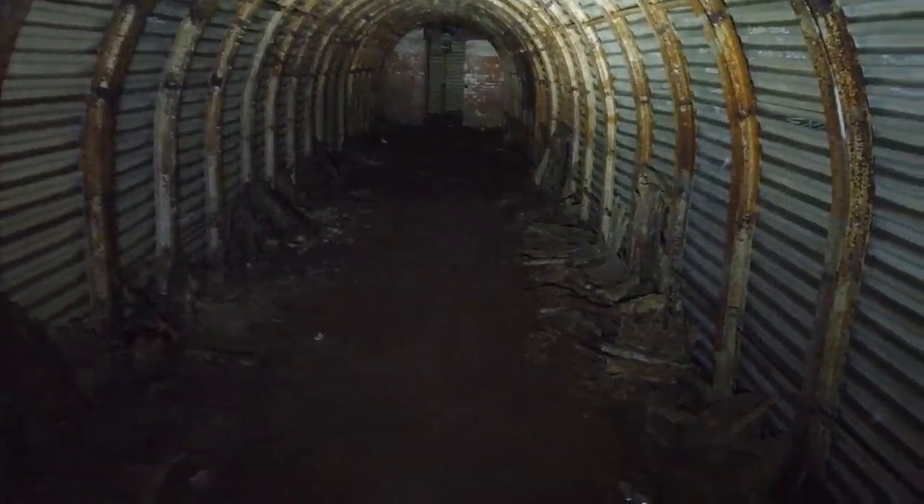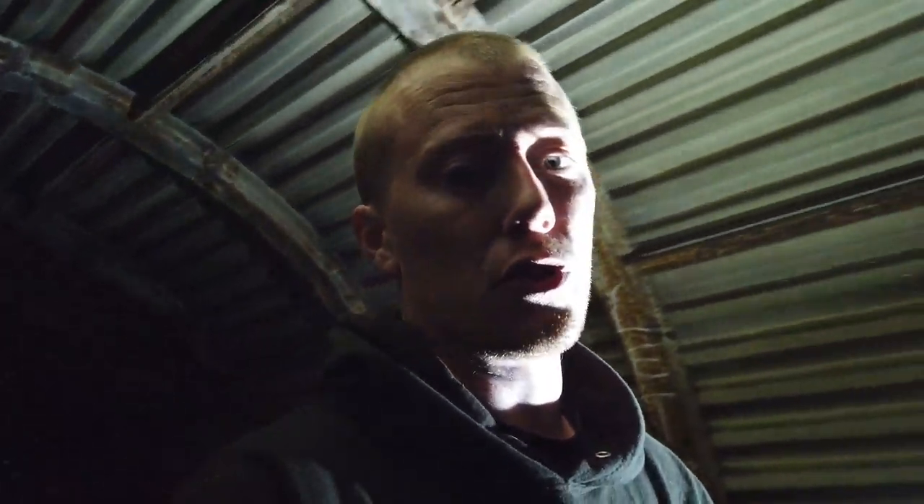We've done a lap — excellent. That's South Foreland's Fortress Deep Shelter. On to the next location.